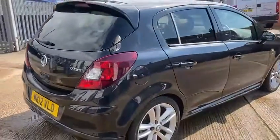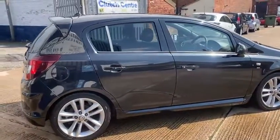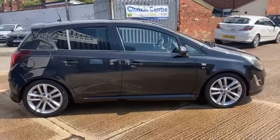It's in lovely condition inside and out, it's been really well looked after — it's a car we know. We sold it originally in 2019 to regular customers, and they've come back to us again and bought another one.